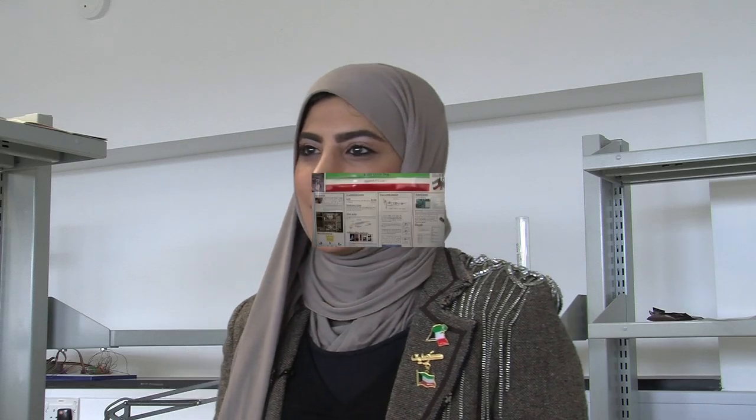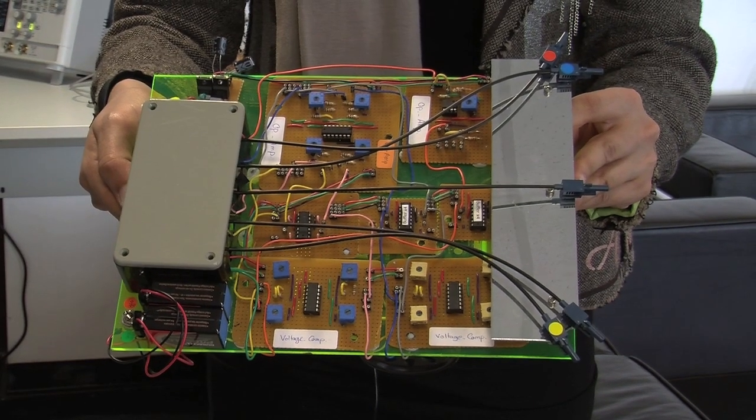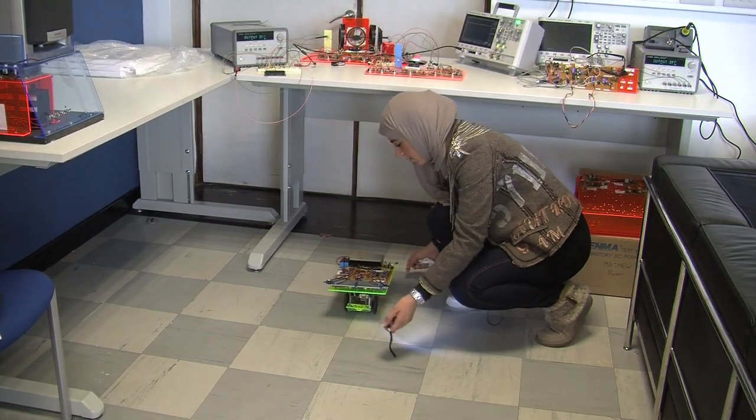I am Khadija Alkandari from Kuwait, studying computer engineering science. My project is a robot dog guidance system that works as a robot guide for a blind person. I built a prototype using a light source — it moves around, and if it detects a light source it stops, or it steers away from the light, demonstrating how it would navigate.